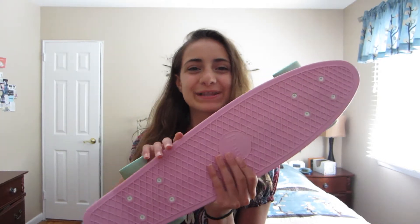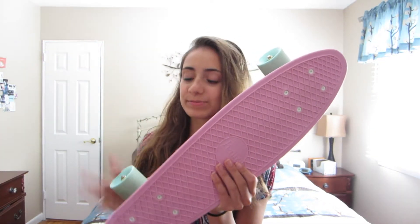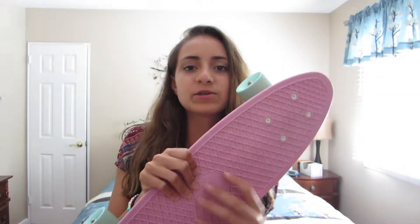Hi guys, it's Claudia. A few days ago my friends got me a penny board for my birthday and I am obsessed with it — I really love it. This is part of the pastel penny boards; if you go on the penny board website it's classified under pastel ones. It's a 22-inch penny board in lavender.